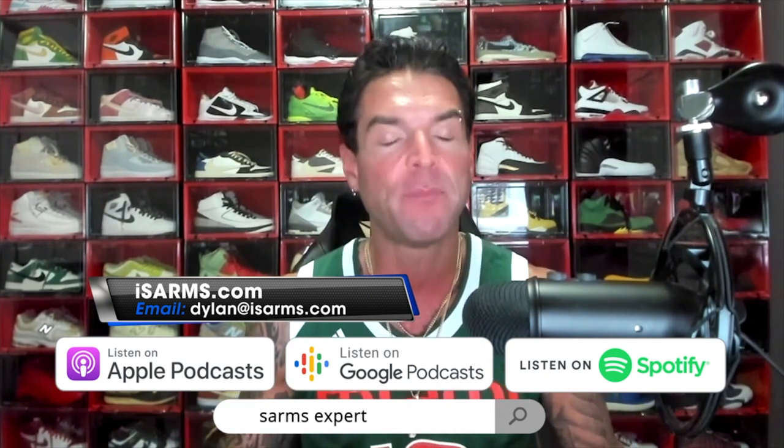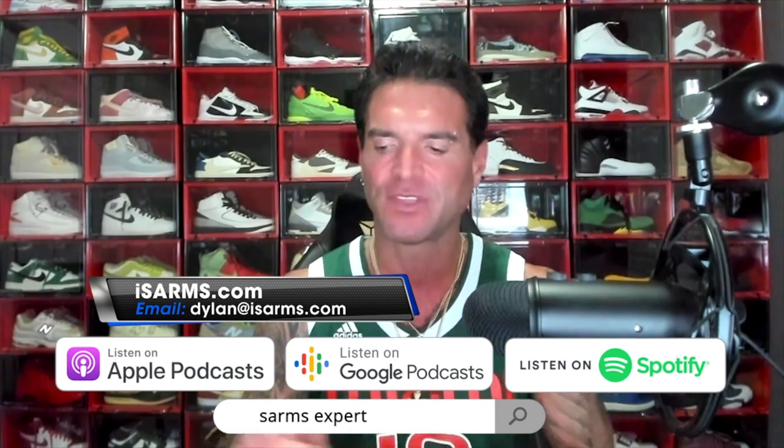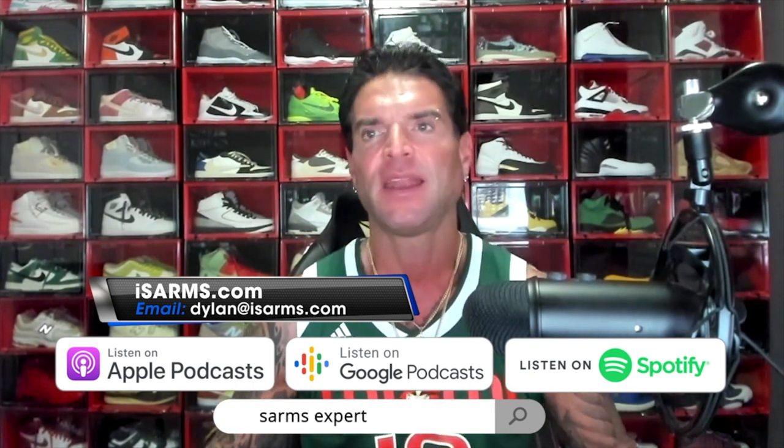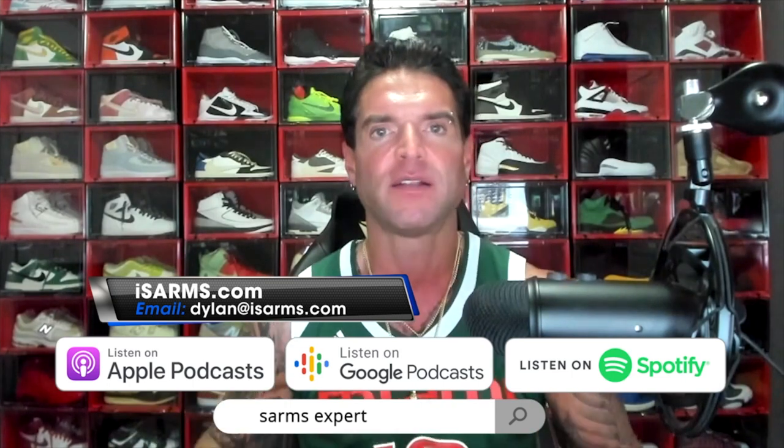Before we get into that, just a big shout out and thank you to everybody out there supporting the channel. I cannot thank you enough. Please like, sub, share, whatever you can do. It helps the channel grow. It is beyond appreciated and it allows me to produce more and more content for you.